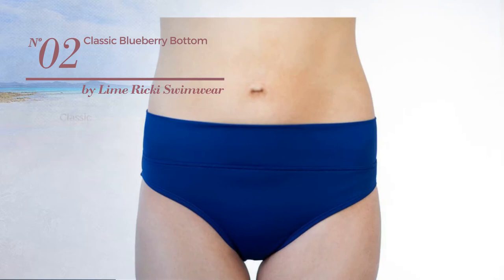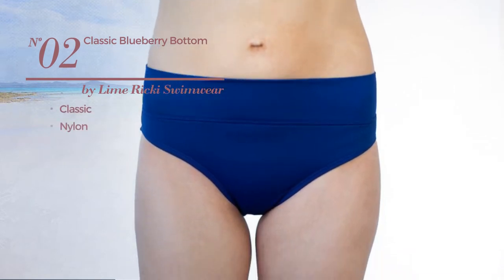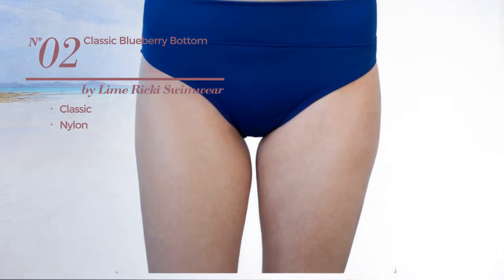Number 2, featuring a classic look, made of nylon. Available uniquely in blue color.